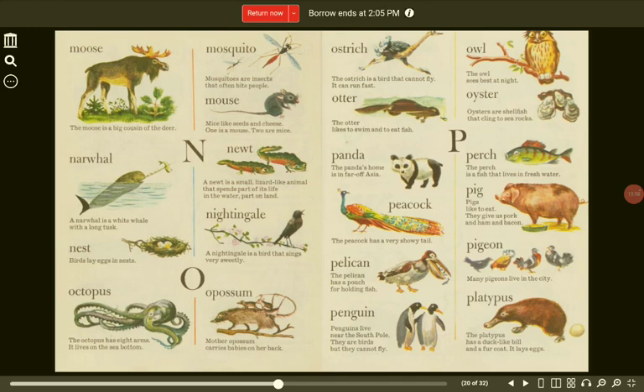Nightingale. A nightingale is a bird that sings very sweetly. O. Octopus. The octopus has eight arms. It lives on the sea bottom. Possum. Mother possum carries babies on her back. Ostrich. The ostrich is a bird that cannot fly. It can run fast. Owl. The owl sees best at night.